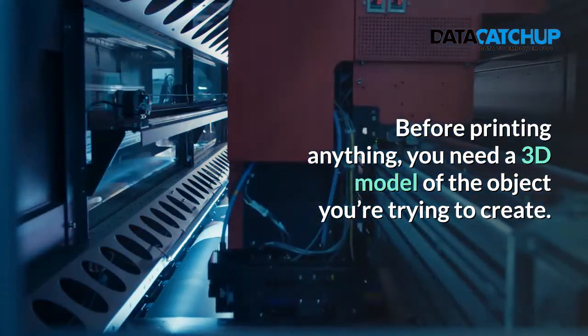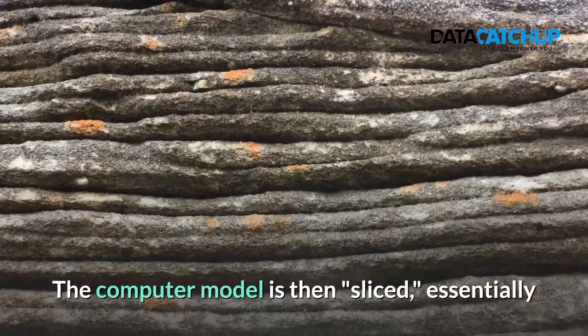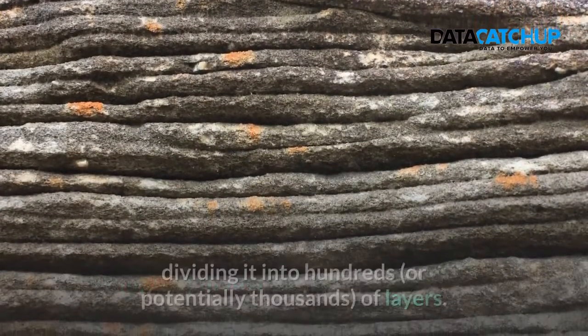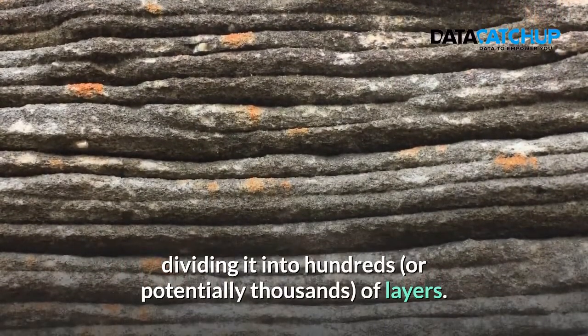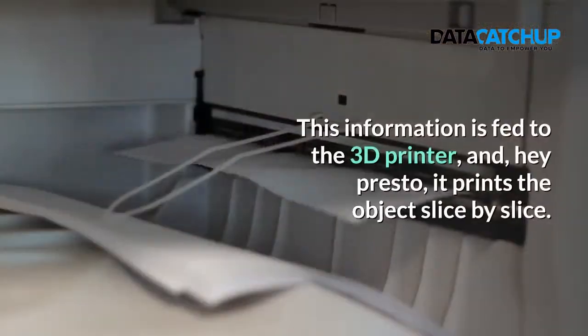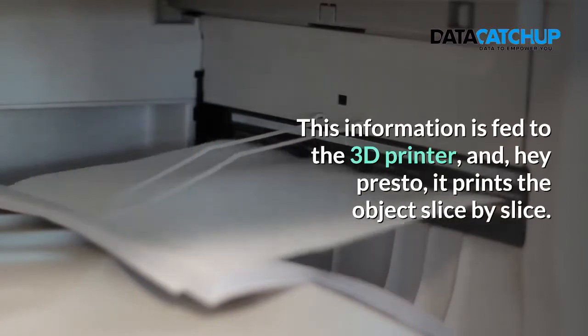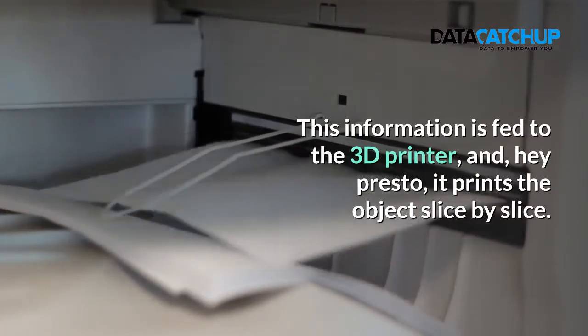Before printing anything, you need a 3D model of the object you are trying to create. The computer model is then sliced, essentially dividing it into hundreds or potentially thousands of layers. This information is fed to the 3D printer and hey presto — it prints the object slice by slice.